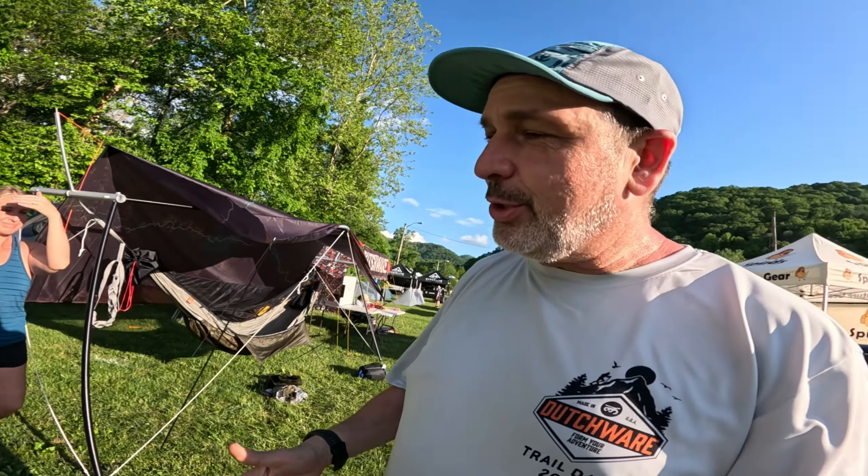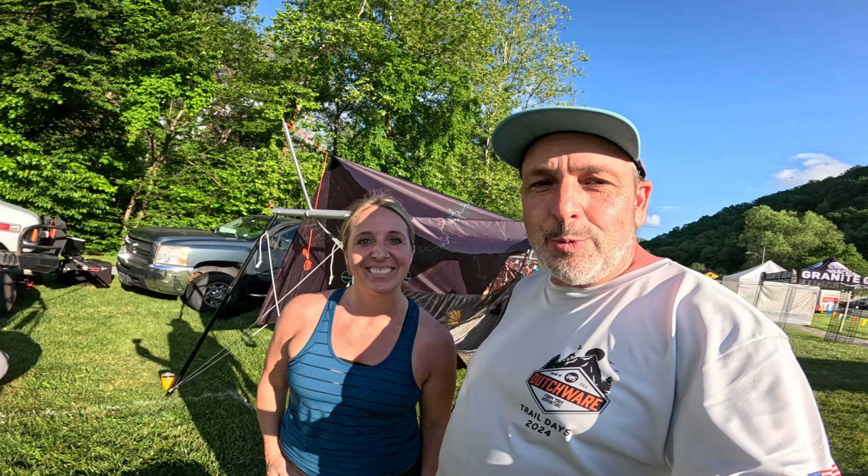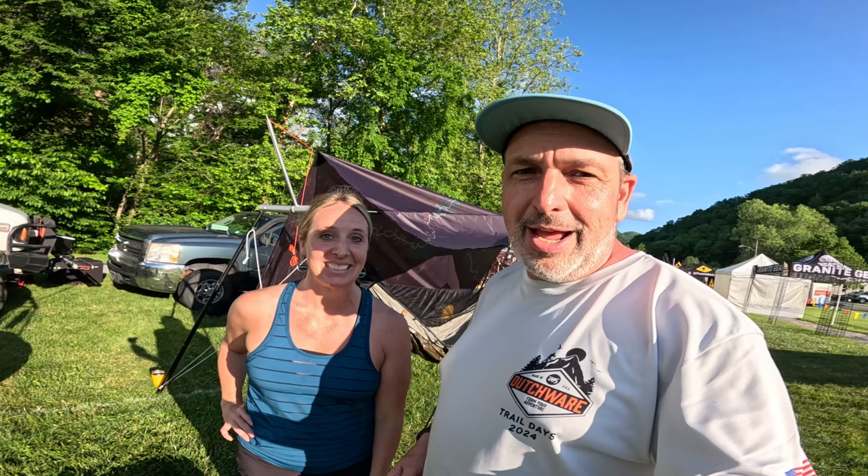This is Yobo and this is Kristen of Yobo. So Kristen is going to go through the new product offerings that they have and they even have some prototypes, which is really special. Without any further ado, here is Kristen.